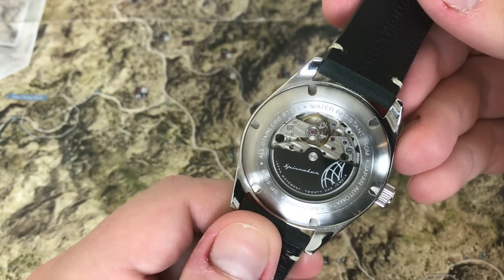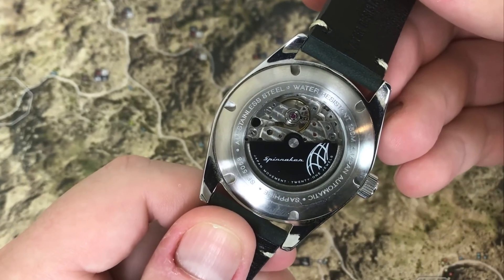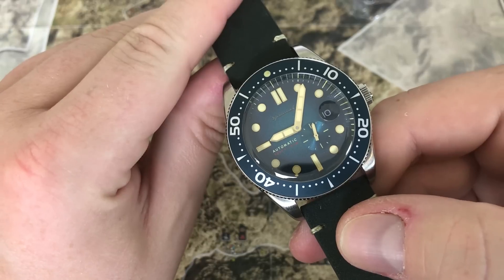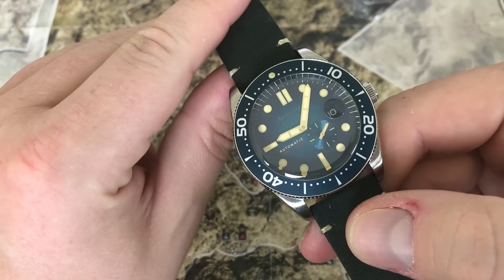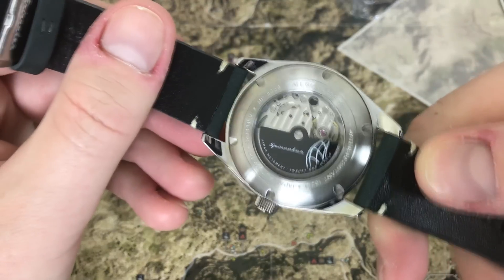Let's talk about the movement, which you can see there. This movement is an automatic Japanese Miyota sub-dial 8218. The second hand is in the 4:30 position. The movement features a 40-hour power reserve. While it does hand wind, it does not hack. It beats at 21,000 beats per hour, and it does feature a date as well. This movement can be found in many micro watch brands.